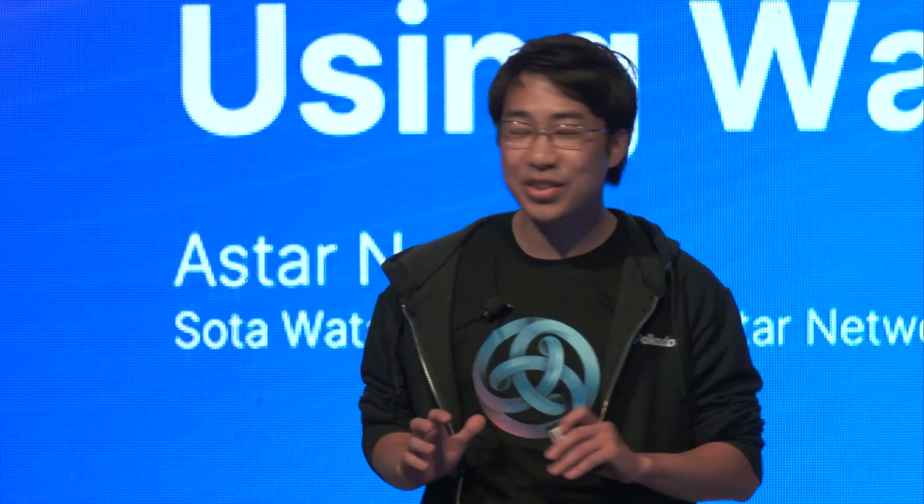Thank you for coming today, and thank you for organizing such a great conference meeting. My name is Sota Watanabe, and this is my session. I'm going to talk about next-generation smart contracts using WebAssembly.